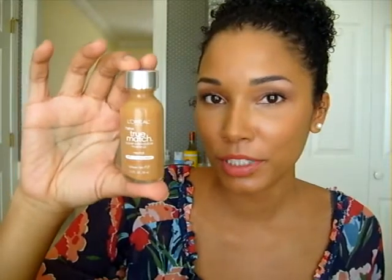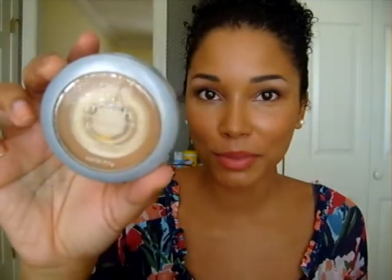The foundation I travel with is the L'Oreal True Match Super Blendable Makeup in shade N7, which is Classic Tan, for the summer. I also use the L'Oreal True Match Super Blendable Powder in W7, which is Caramel Beige, to set my foundation. I'm almost done with it but I'm on a mission to finish every last bit.